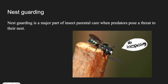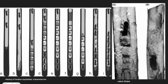Nest guarding is a major part of insect parental care when predators pose a threat to their nest. The most commonly seen type of nest guarding is blocking the entrance using their abdomens. This can be seen within the males of the Ceratina species, more commonly known as the small carpenter bee. Adult females also help guard the nest against predators. In the nest of the C. clabea, adult females assemble by the outermost cell or plug the cell wall when they are unable to guard them.